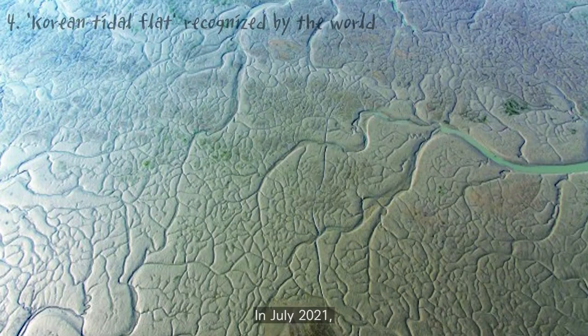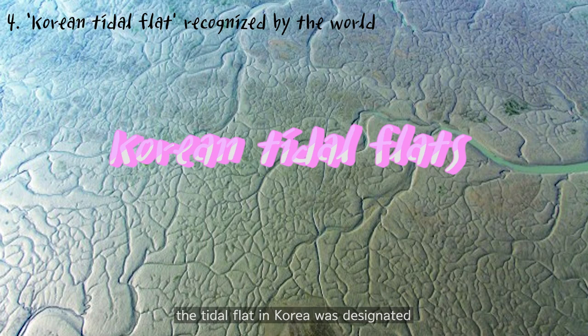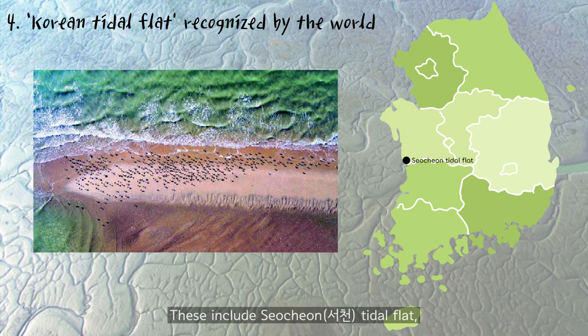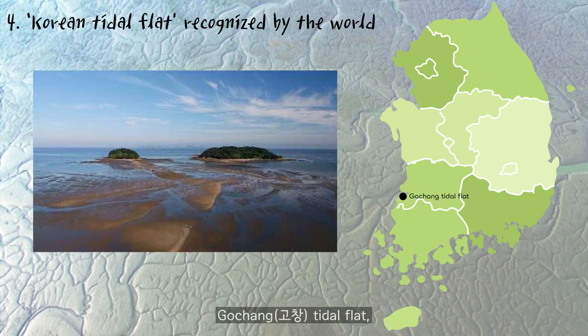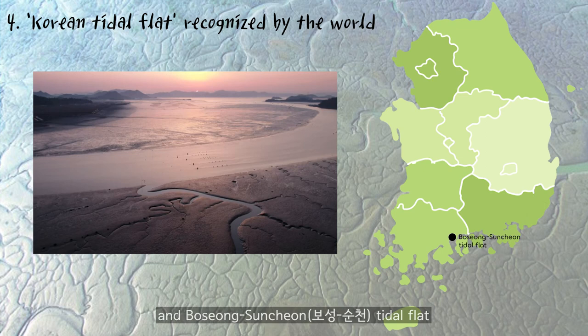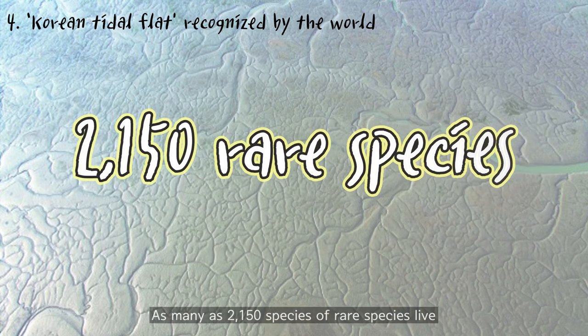In July 2021, a tidal flat in Korea was designated as a UNESCO World Heritage Site. These include Seocheon Tidal Flat, Gochang Tidal Flat, Sinan Tidal Flat, and Boseong-Suncheon Tidal Flats, which are four tidal flats across five local governments.